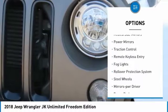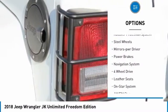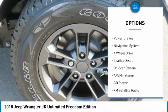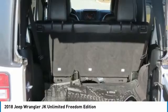Aluminum wheels, heated side mirrors, power mirrors, traction control, remote keyless entry, fog lights, rollover protection system, steel wheels, mirror memory, power brakes.